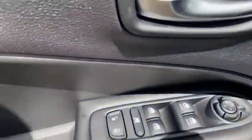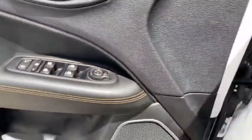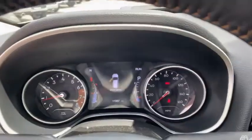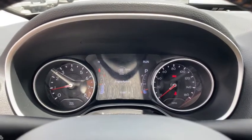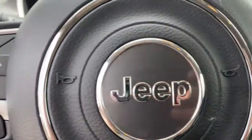Here are some of this vehicle's great options: keyless entry, power liftgate, backup camera, four-wheel drive, remote engine start, leather-wrapped steering wheel, Bluetooth, adjustable steering wheel, power steering, driver lumbar, ABS four-wheel.